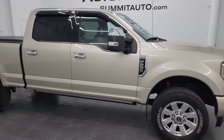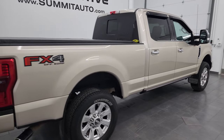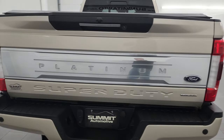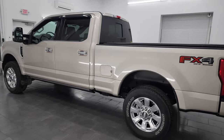Hey, this is Brett and this 2017 Ford F-250 Crew Cab Short Box Platinum Edition is stock number 14242Z. I am here at Summit Automotive in Fond du Lac, Wisconsin, your new and used heavy-duty truck headquarters.